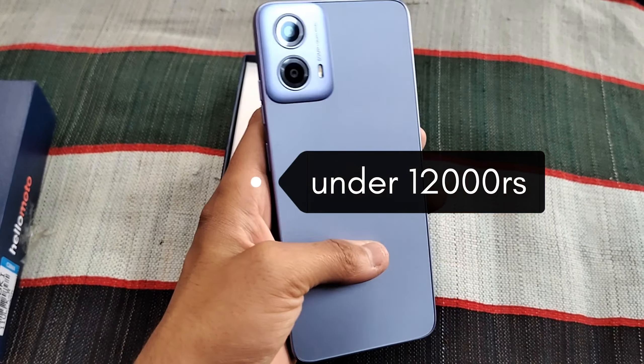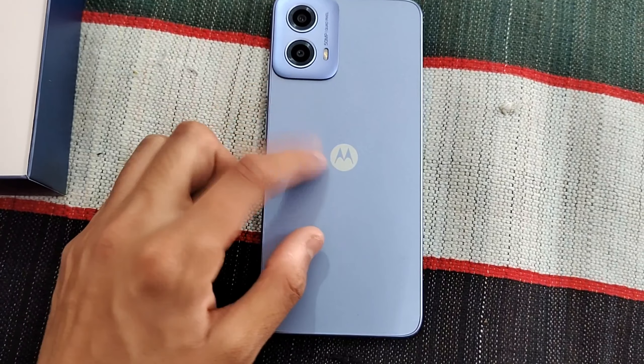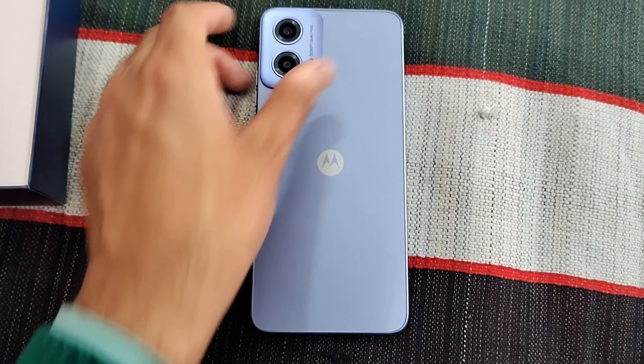It costs around Rs. 12,000. As you can see, this is a very beautiful design.